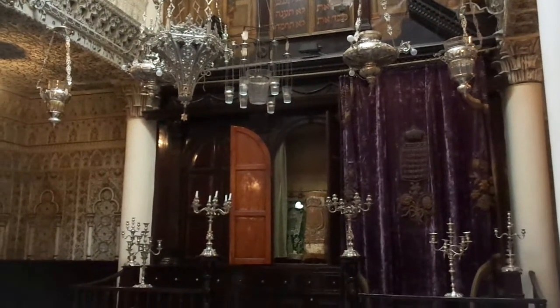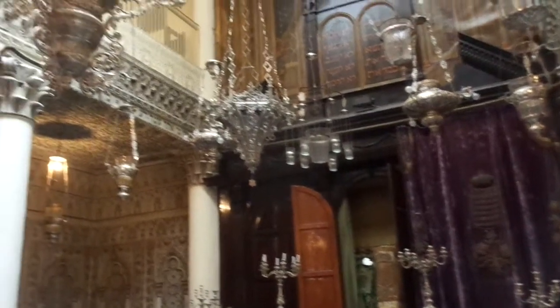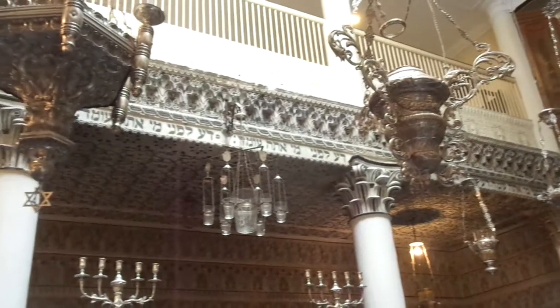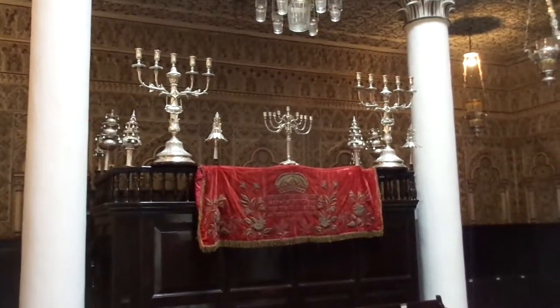Here's the ark where the Torahs are, and there are many, many chandeliers, and this is where we have a lot of menorahs there.